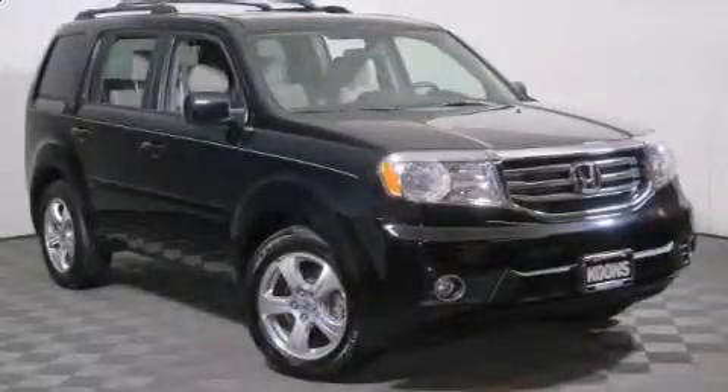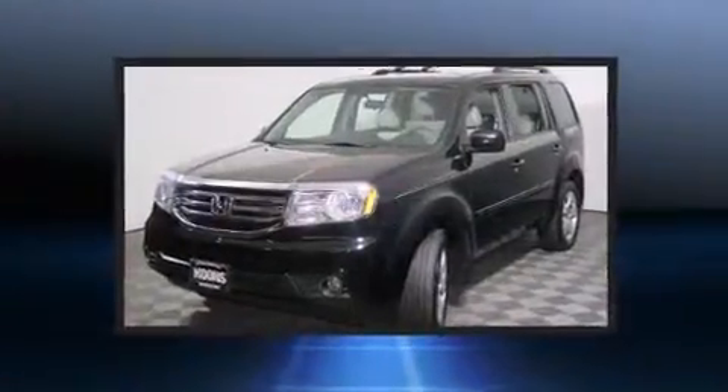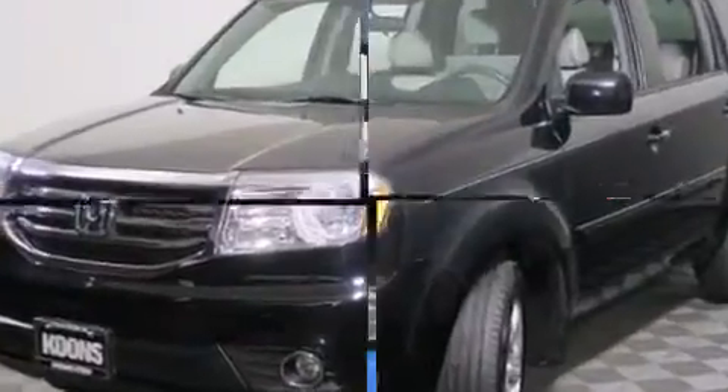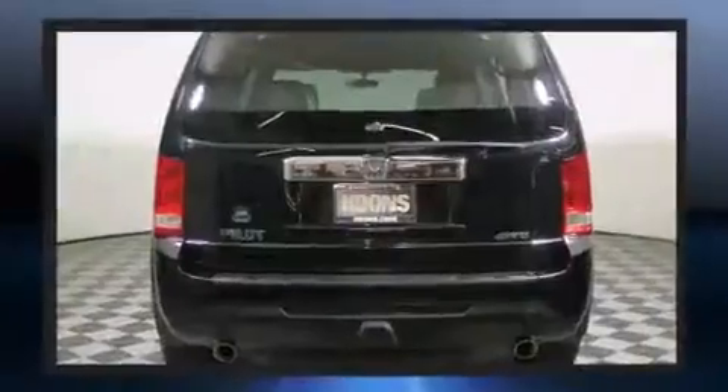Treat yourself to a test drive in the 2013 Honda Pilot. A 3.5-liter V6 engine pairs with a sophisticated five-speed automatic transmission, providing a smooth and predictable driving experience. Four-wheel drive allows you to go places you've only imagined.